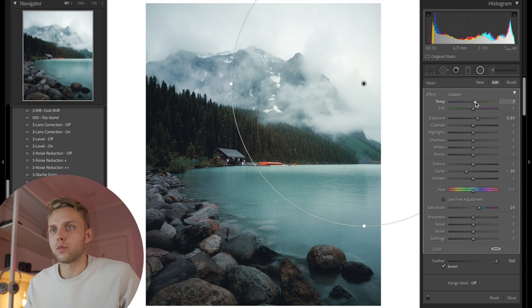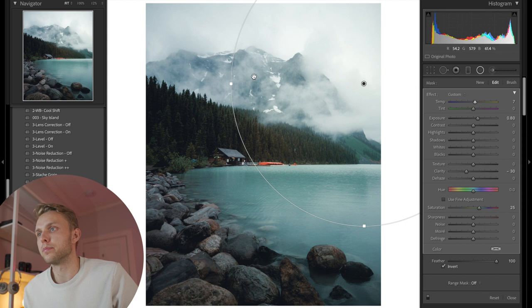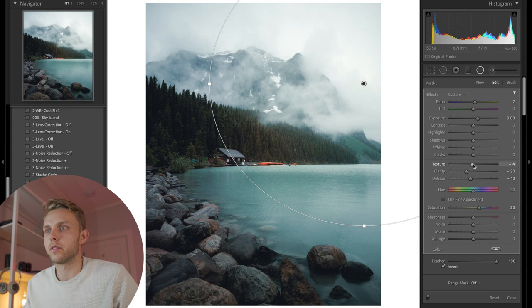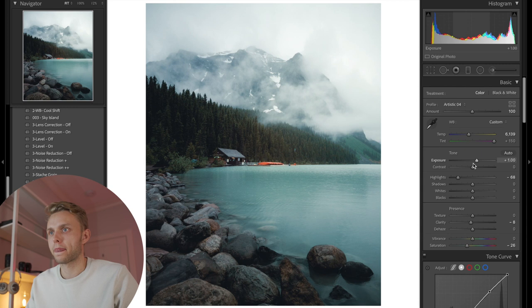Brighten it up, warm it up just a touch — we're sort of recreating the light and where it was coming from. By doing this it helps guide the viewer's eye from the top right of the photo into the frame and then around with the rocks. So I'm going to drop the dehaze to fade out that radial, and then drop the texture, which helps fade out the edge of the mountain and just increases the moodiness a little bit.